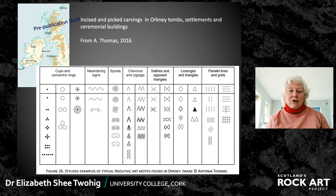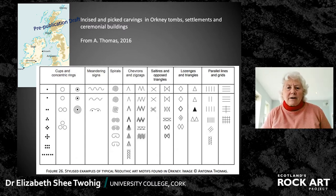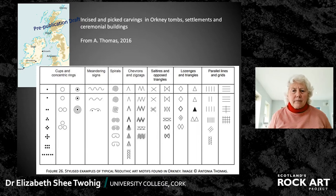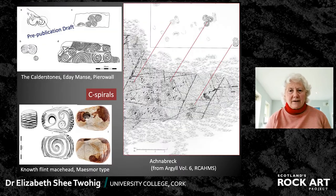The art also occurs on settlement sites and the big ceremonial buildings at places, notably Ness of Brodgar, where there are over 900 surfaces now recorded by Antonia with carvings of some kind or another. I want to draw your attention in particular to one group of carvings in the Orkney Islands which have often been seen as showing connections with Irish megalithic art. I want to argue that in fact they're very different, but there are subtle differences which we must take into account.